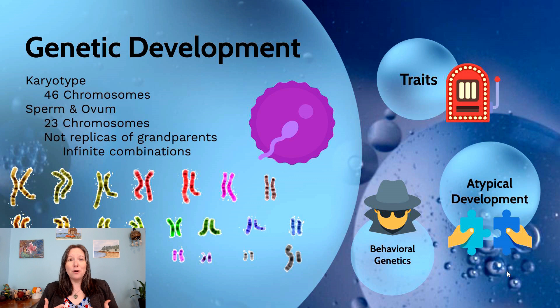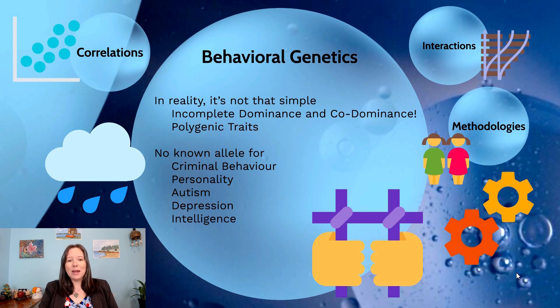So far we've talked about molecular genetics — what's really happening at the allele level. But it's important to understand that many developmental psychologists are not working in wet labs, not looking under microscopes. When we talk about genetics in this context, we're referring to behavioral genetics. In reality, things are not as simple as Punnett squares and one allele for all traits. In fact, most psychological traits are what we call polygenic traits — meaning more than one set of alleles codes for them.